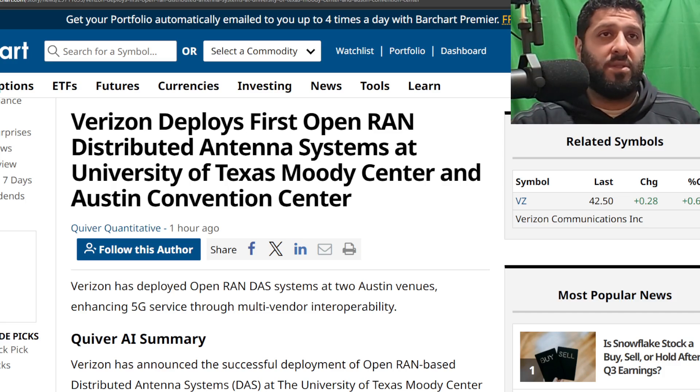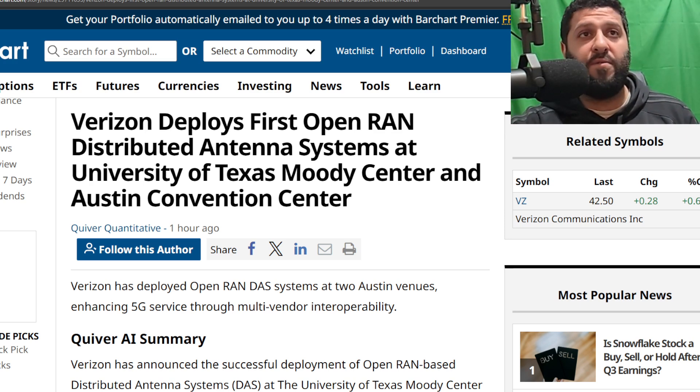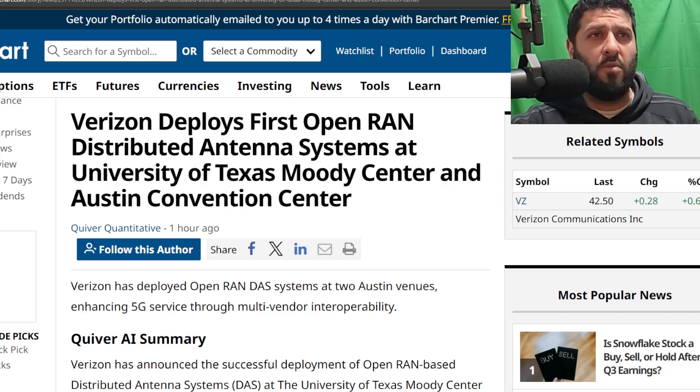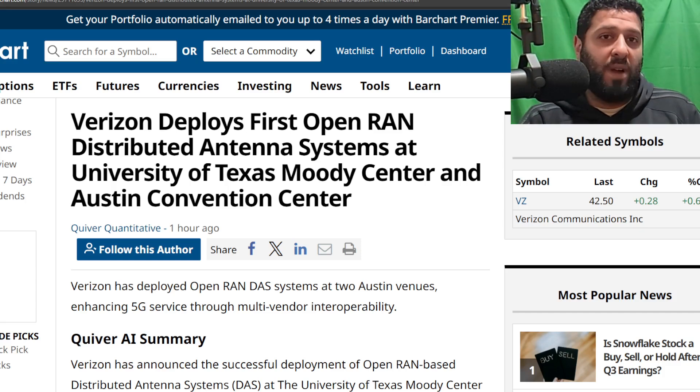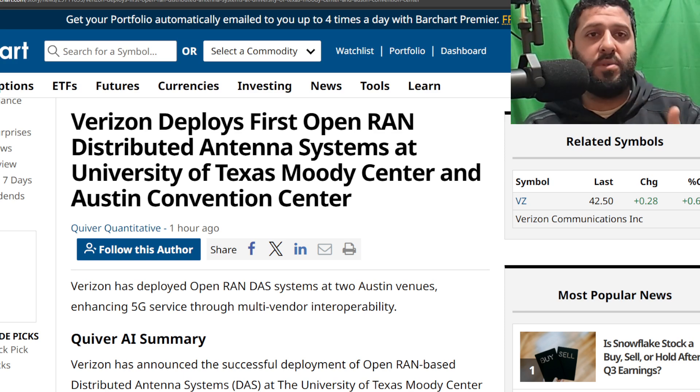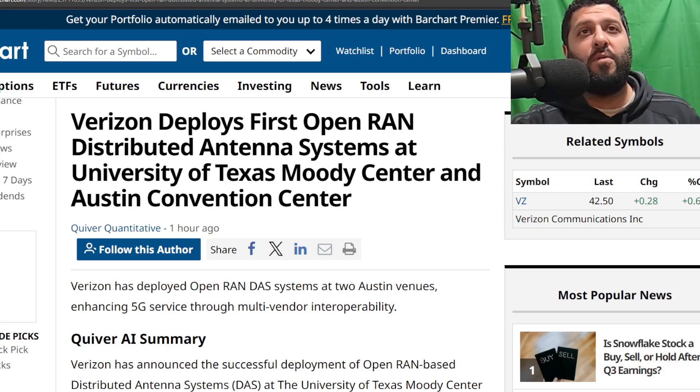Verizon developed this whole thing and went with Samsung as the vendor for the distribution unit, and CommScope for the actual antenna systems. This is exactly what O-RAN looks like in practice — an open platform with two different vendors, Samsung and CommScope, providing gear for this DAS system. It's supposed to be very power efficient, really effective, and really flexible. The cost, by being on this open platform, is probably very attractive. Verizon being out in front of this makes a lot of sense, given they've been building toward a virtualized RAN network with Samsung.